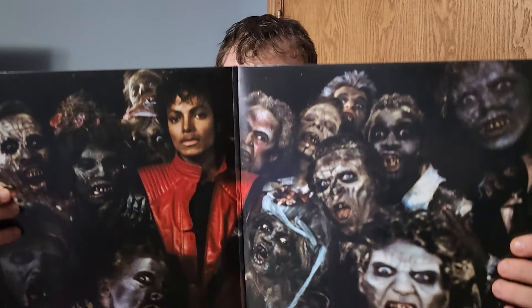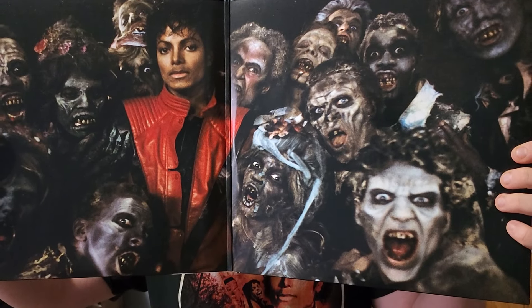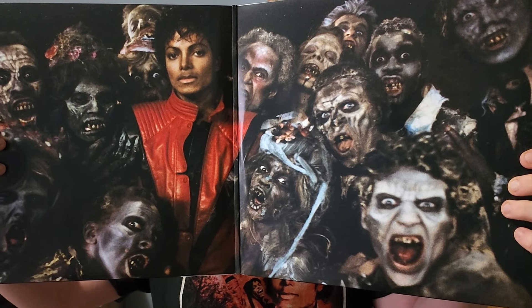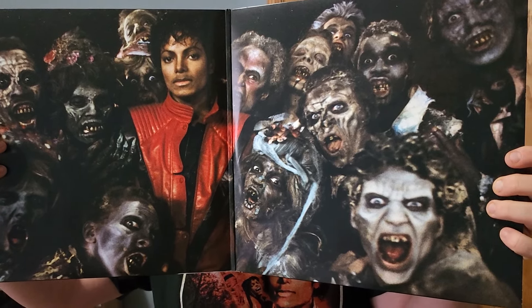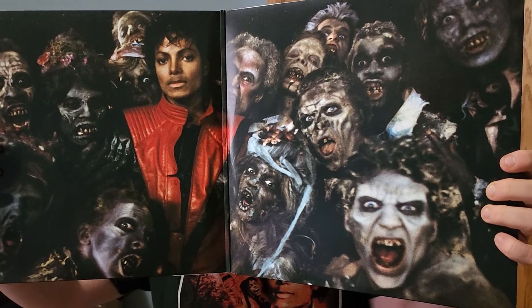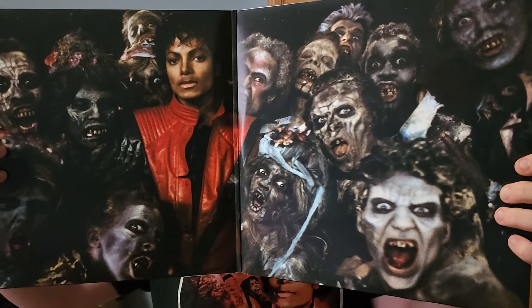In here you get a lot more detail and a lot more artwork — the inner sleeves even have artwork, which Thriller 40 on vinyl does not have. Open up the gatefold — Michael here with the zombies — very nice. This vinyl is so excellent, it is so much better than Thriller 40 any day. I recommend you guys just buy this and don't buy Thriller 40 on vinyl.